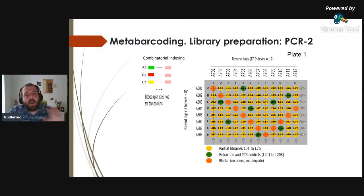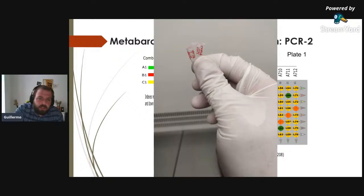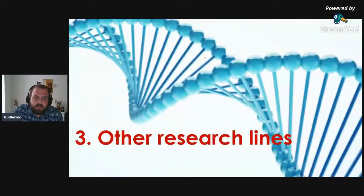After this entire process, approximately 400 libraries are produced, contained in just two tubes. To illustrate the power of the technique: in those two tubes are all 1,200 field-collected samples, plus all extraction controls and PCR controls — run in a single sequencing run.